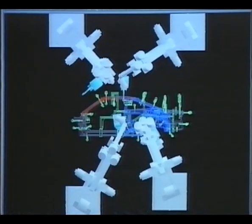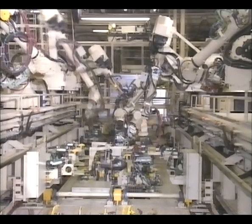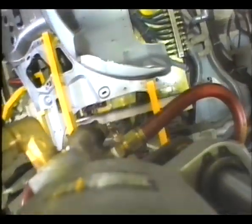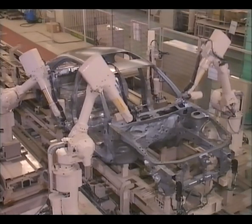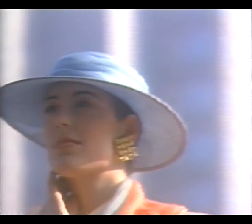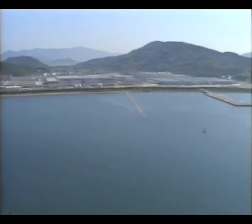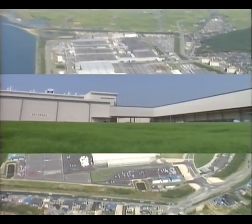A variety of precision tools, including robots, were simulated by computer to target the high quality aimed for in the designing stage. The revolution carried over all the way into the production stage, with Mazda's construction of a new factory to produce the UNOS 500.